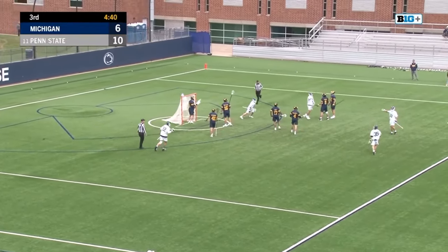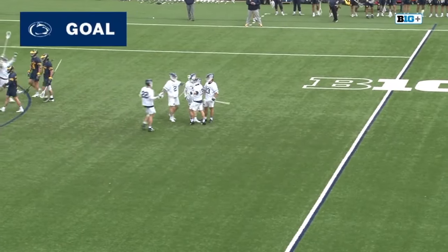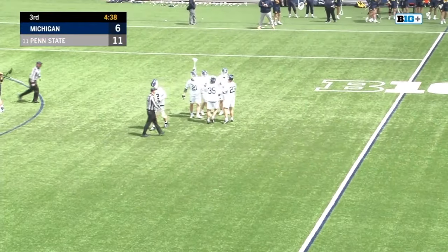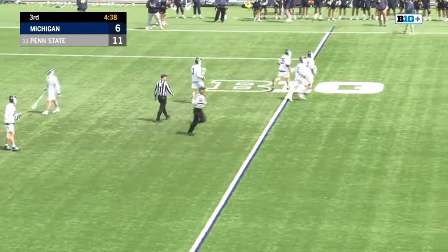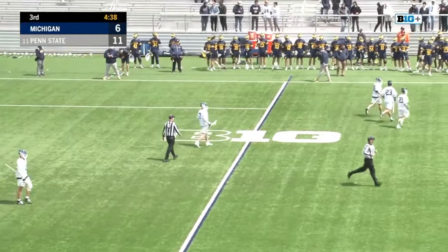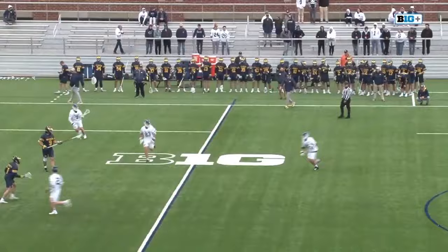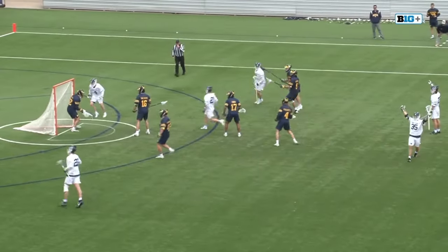Malone again — T.J. Malone is on fire. That's five. And it's 11-6 Penn State. Who got the assist? Jake Morin. Those two have just been combining for all kinds of offense all afternoon long. From a game that was once 9-6, T.J. Malone extends the lead back to five.